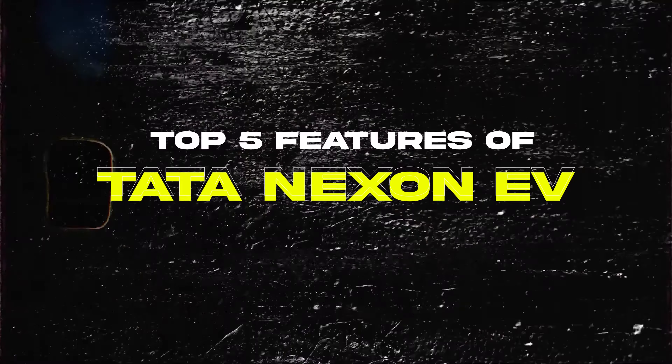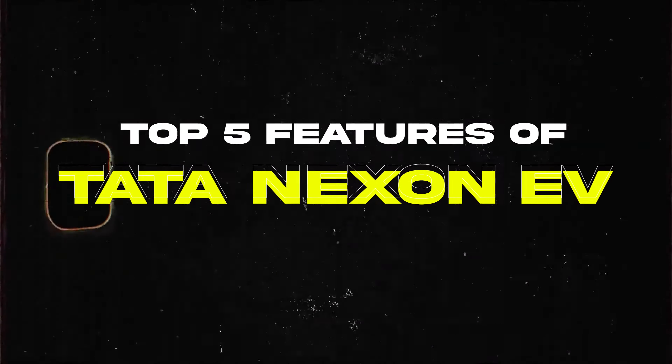Hello everyone, I am your host Varsha. Today in this video, we will talk about 5 top features of Tata Nexon EV.